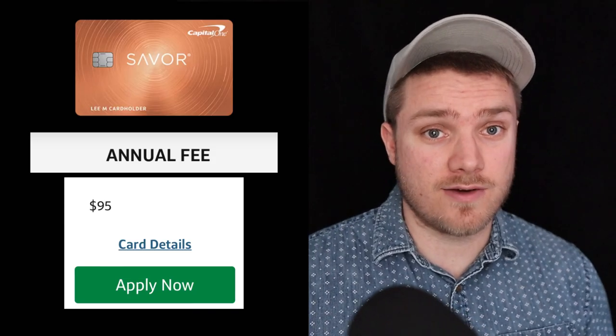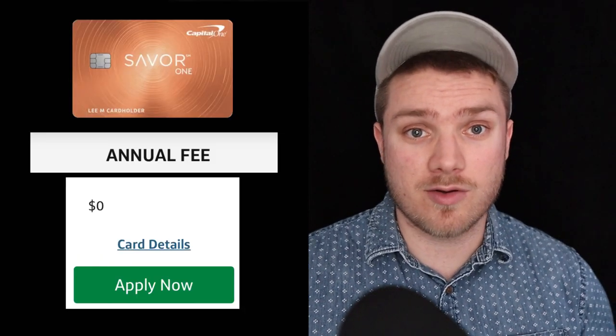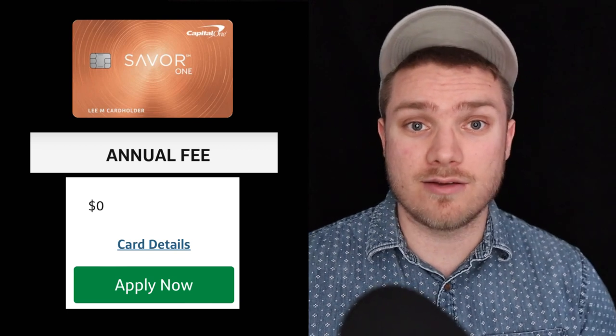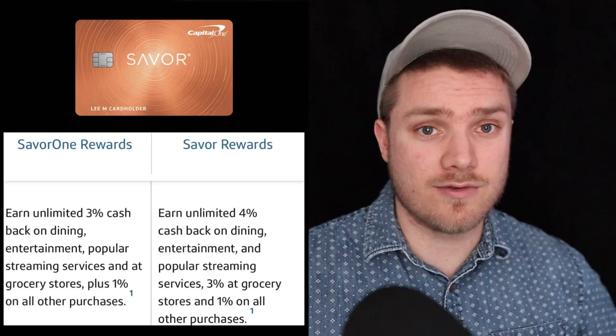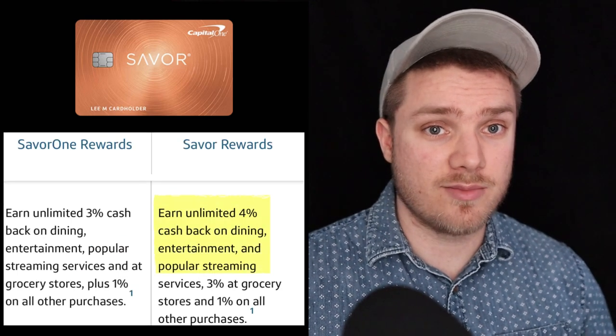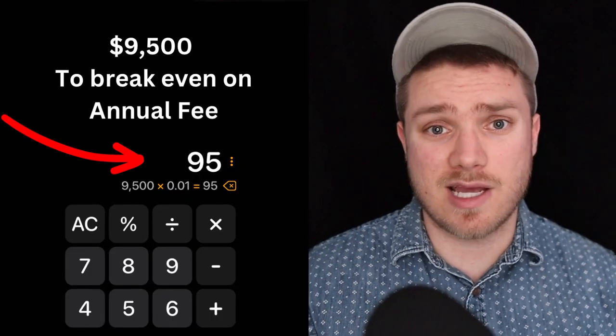Is the Savor card worth the $95 annual fee? The Savor One credit card that has no annual fee and also has a $200 welcome bonus is going to be the best card out of the three for the vast majority of people. The Savor card really only offers an additional 1% cash back on some categories. In order to justify the annual fee, you have to spend around $10,000 in the 4% cash back categories, which is not going to be worth it for the majority of people.